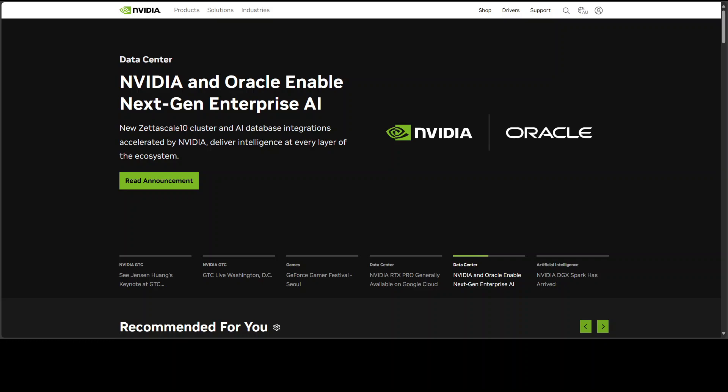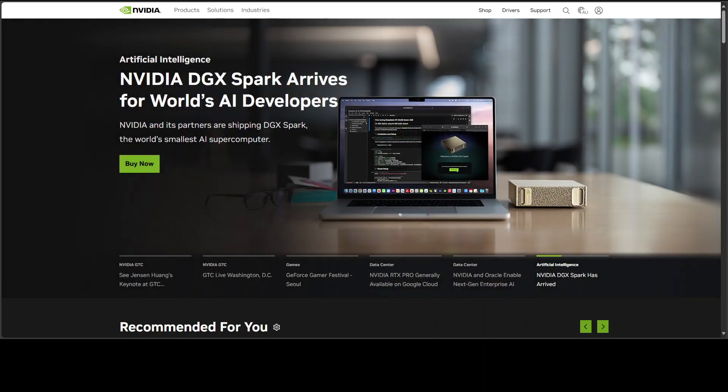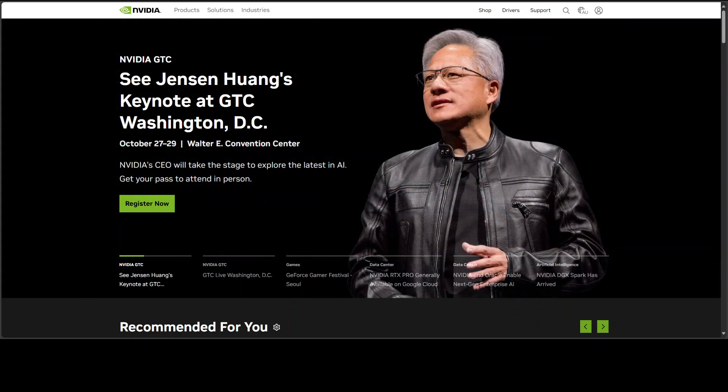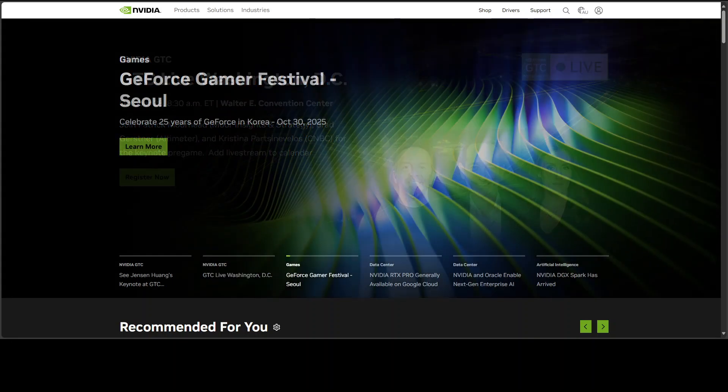But the walls have cracked. PyTorch supports non-CUDA backends now — we have discussed them on the channel, such as Vulkan — and AMD's own stack has matured. Frameworks used for local LLMs can tap non-CUDA paths with competitive stability. The R9700 isn't trying to out-card an Nvidia 4090 or 5090 on raw bandwidth.